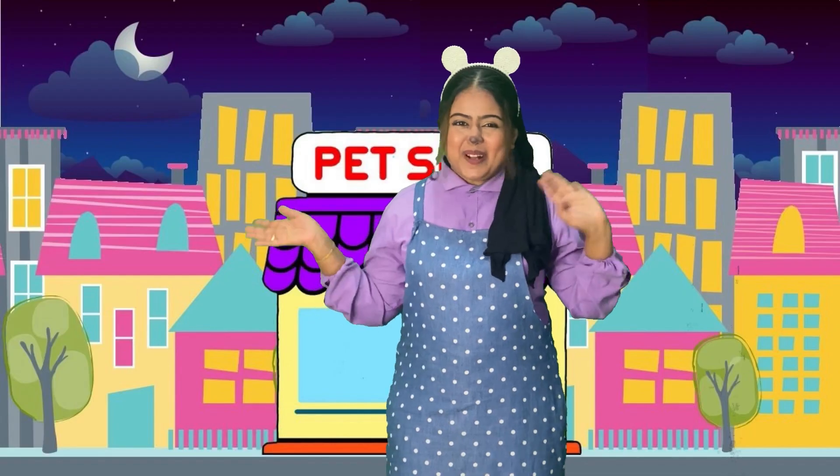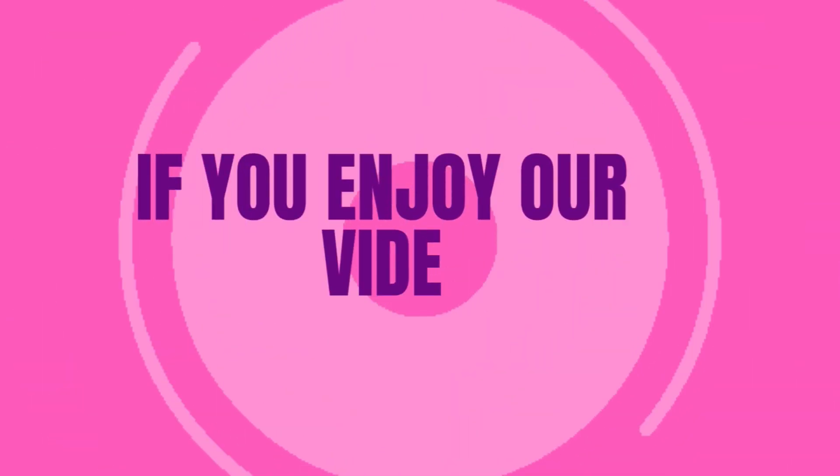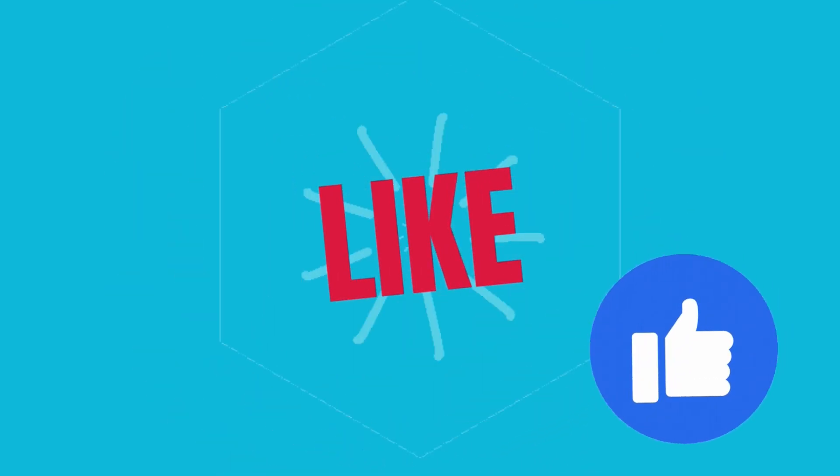Thank you so much! Bye bye! Thanks for watching. If you enjoy our video, please subscribe to our channel.